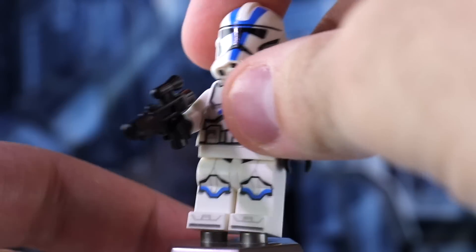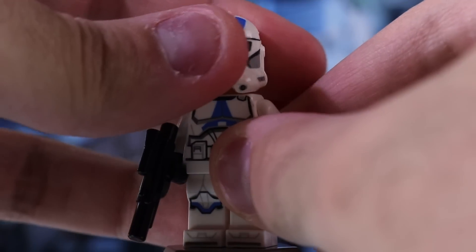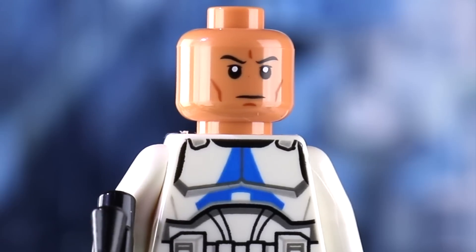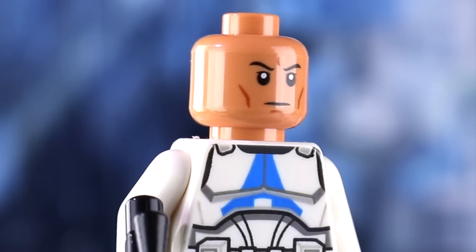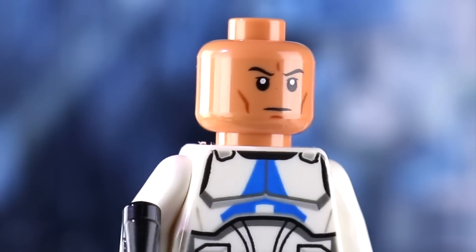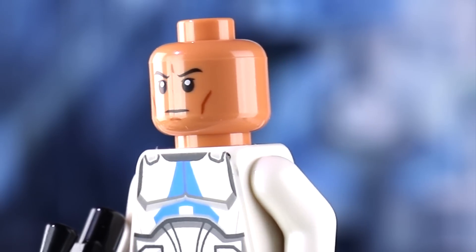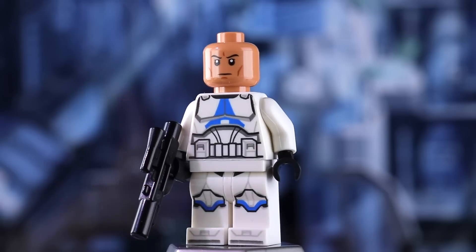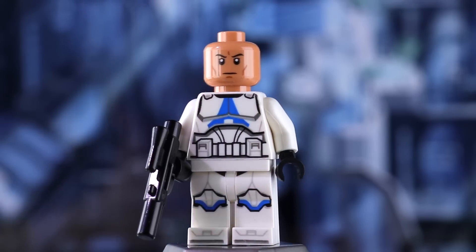We can assume the shorter blasters are the DC-15A carbine, as we've always kind of assumed. If we go ahead and remove the helmet, underneath we've got that brand new Temuera Morrison likeness — look at that new head with the proper skin tone. That is the man himself, Temuera Morrison, the clone template from New Zealand. This is just an excellent new design change. Not only is it a better likeness to Temuera Morrison, but I just really appreciate the change in skin tone. It is so much more accurate now and looks fantastic.